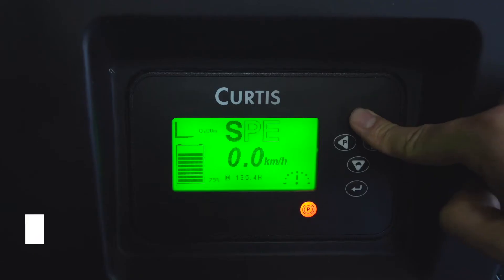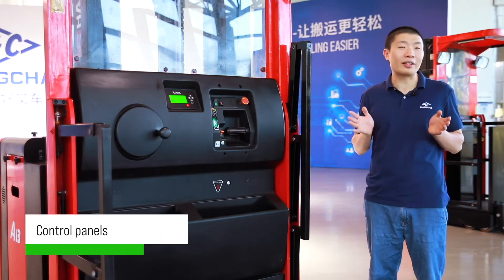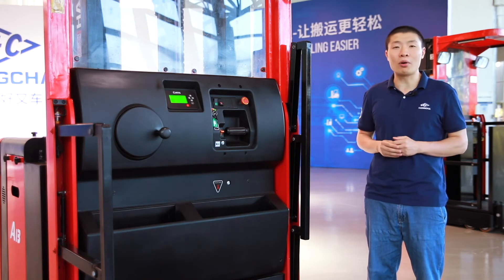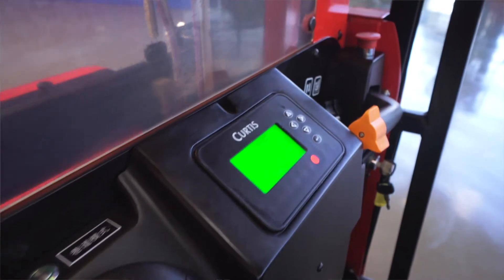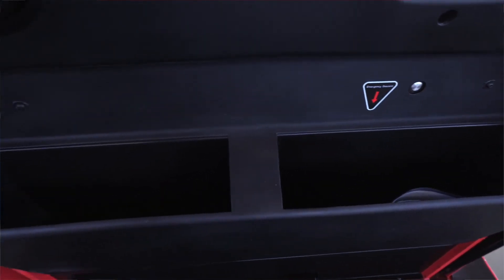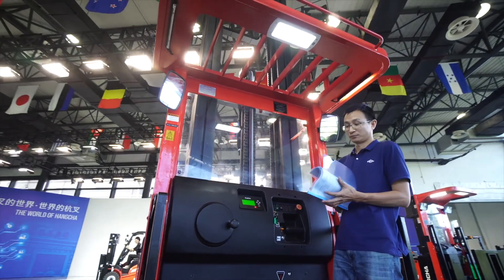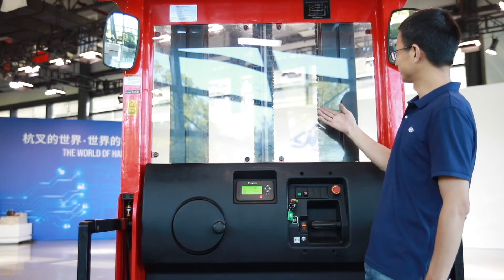The instrument has speed modes for different speeds. According to different markets and operation habits, we provide different panels. For example, many customers from North America choose this one, and European customers prefer this one. Storage space and slots for documents, bottles, and handsets are integrated into the cabin interface. Overhead LED provides bright light for reading lists. The rear mirror and the master window provide a good view.